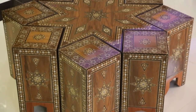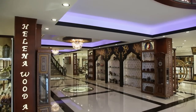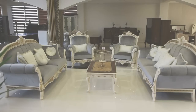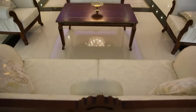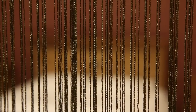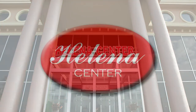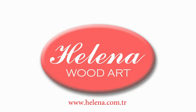Helena Wood Art, with ISO 9001 Certificate of Quality, Trademark, Design and Useful Model Patents, has taken a giant step forward to being a global trademark by registering the Helena trademark. Helena Wood Art — The Art Spreading from the City of Civilizations to the World.